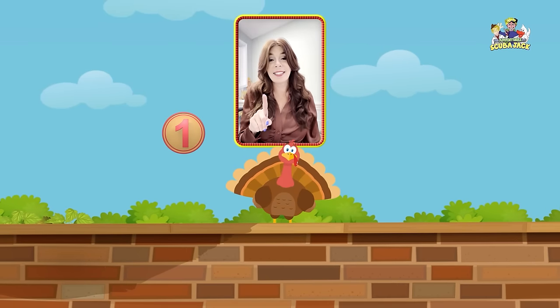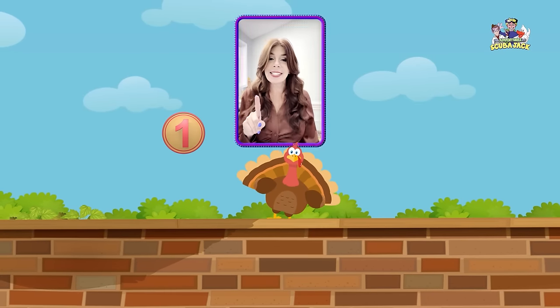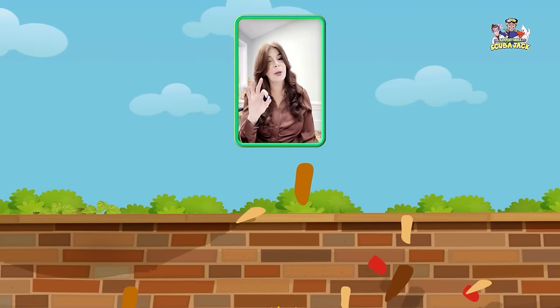One little turkey sitting on a wall. If one of those turkeys should accidentally fall, there'll be no little turkeys sitting on a wall.